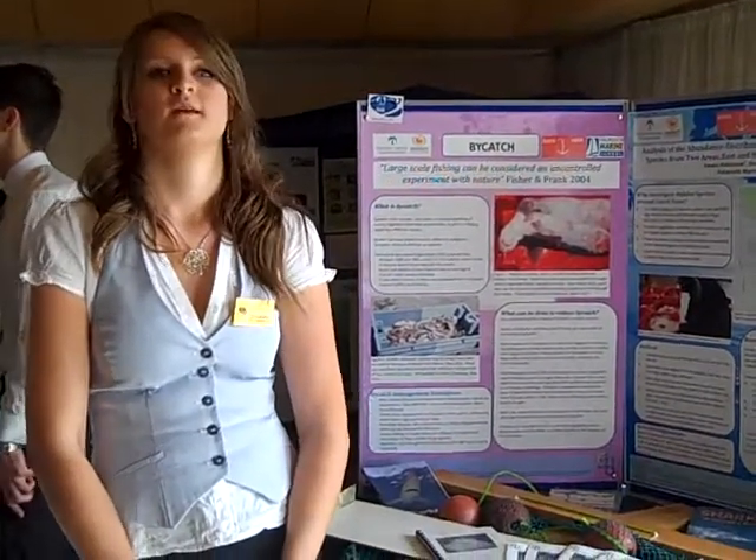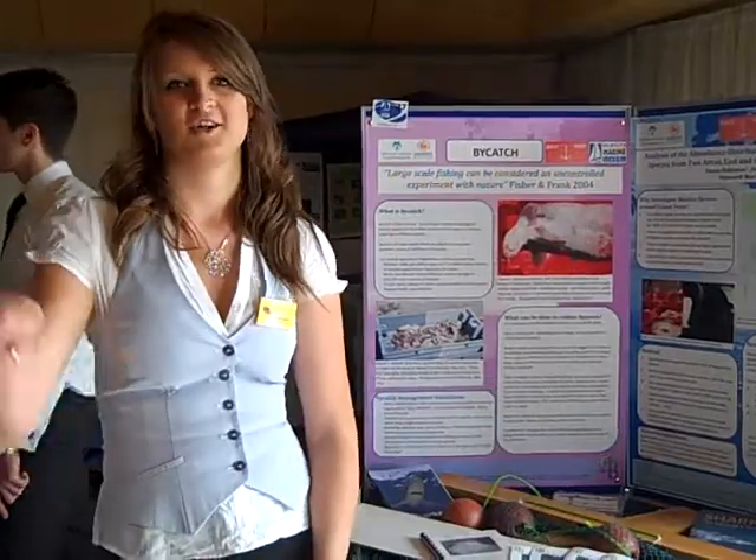What was the most exciting find of your project? Mine was just a ray that had a shark bite on it. Thank you very much.